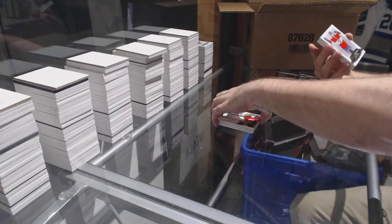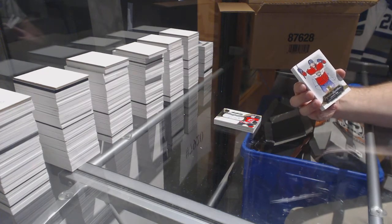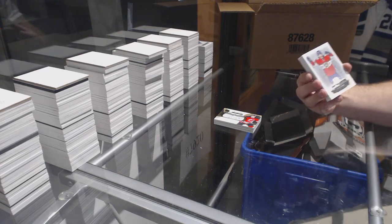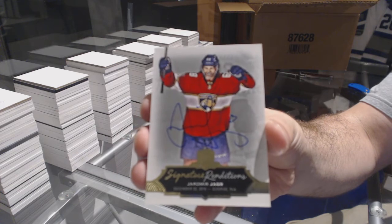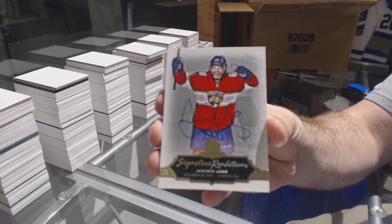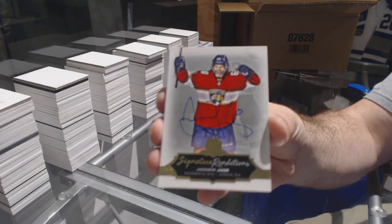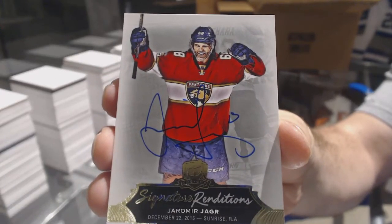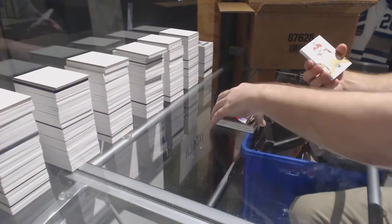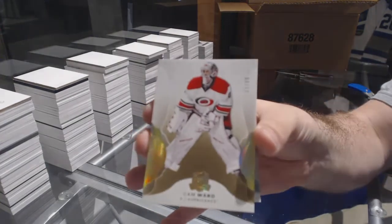That's a nice one for the Florida Panthers — signature renditions, Eichel. Different color ink on that one, he did blue ink. Number 8 of 12, gold base for the Carolina Hurricanes: Cam Ward.